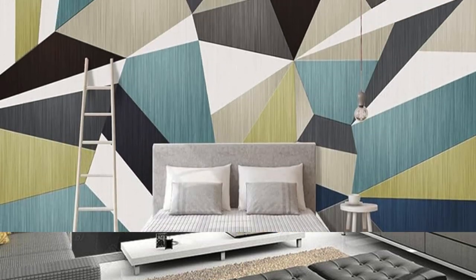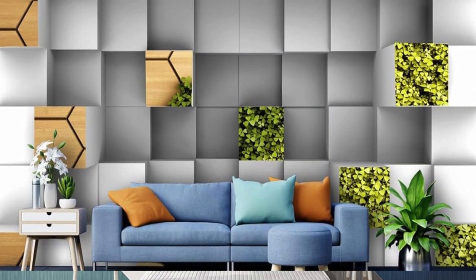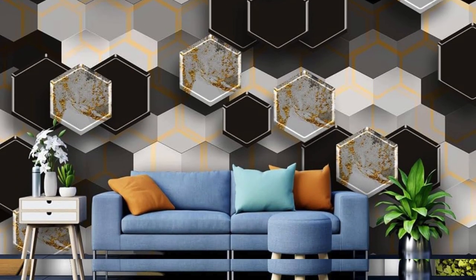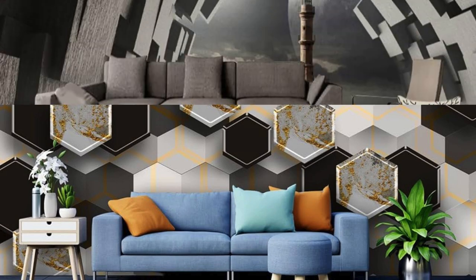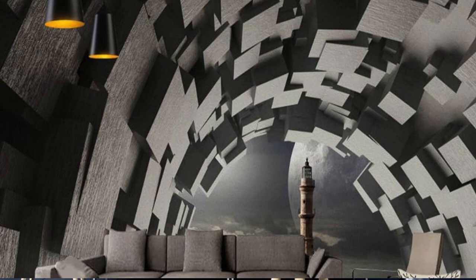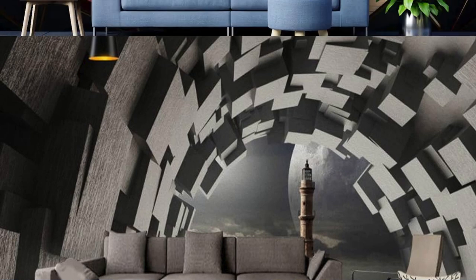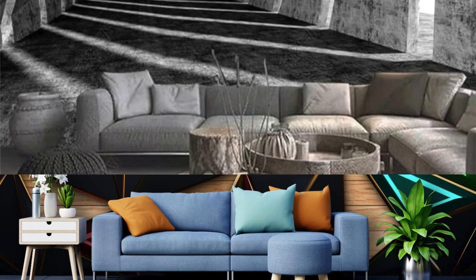Moreover, the versatility of our 3D wallpaper extends beyond mere visual appeal — it can effortlessly transform the perception of space within your room. The illusion of added depth and dimension can make smaller rooms feel more expansive, turning even the most modest space into a gallery of wonders. Whether you seek a bold statement piece or a subtle background that enhances your existing decor, our 3D wallpapers offer the perfect solution. Immerse yourself in a world where walls cease to be mere boundaries and become portals to imagination and creativity.